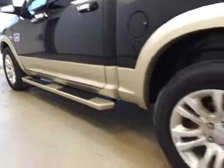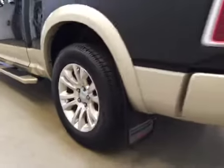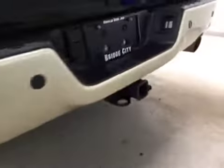It comes equipped with two running boards, 20-inch rims, fender flares and mud flaps, rear parking sensors, trailer tow package, backup camera, and spray-in box liner.